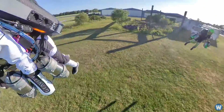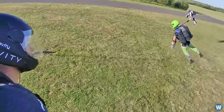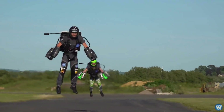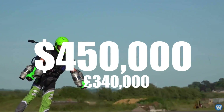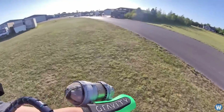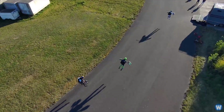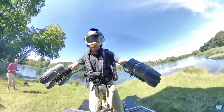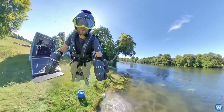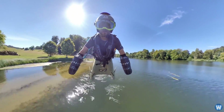Richard has developed this jet-powered exosuit over 4 years with the end goal to sell to consumers. You can currently buy one of these suits for $450,000 US dollars, but you don't get to take it home. It stays at Gravity's facility, where the owners must visit to fly it. Obviously, at that price, only the very wealthy can afford to spend that kind of money on something they won't even be able to take home.